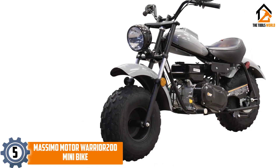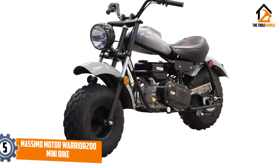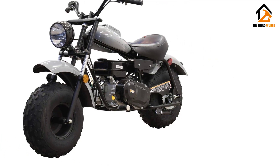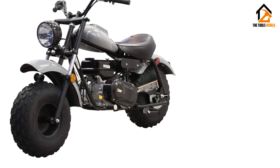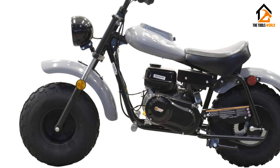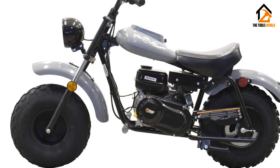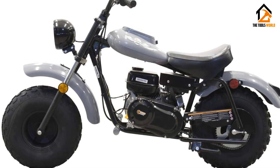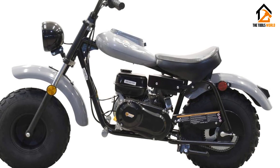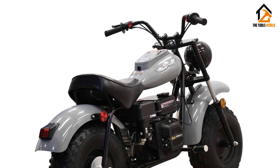The Mossimo Warrior 200 is simply all kinds of cool — looks: check; performance: check; durability: check. Riding this mini bike around is a surefire way to become the top dog in your neighborhood. The Warrior 200 is designed to look like a classic chopper; the large wheels, fake gas tank, and storage compartment all contribute to the aesthetics of this impressive-looking mini bike. The performance doesn't lag very far behind the looks.